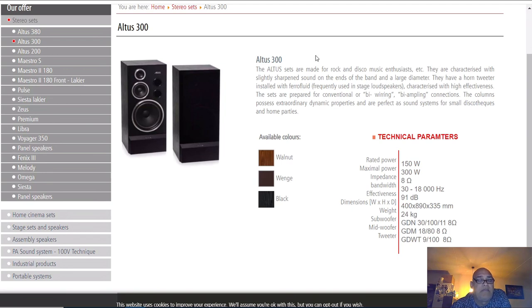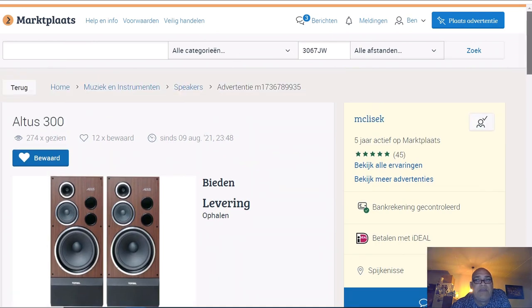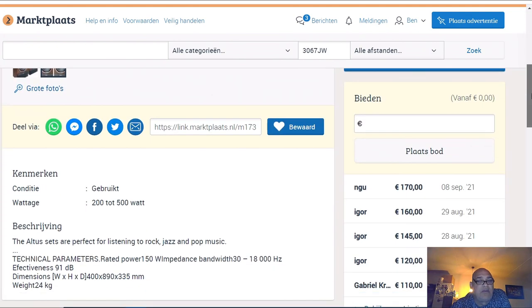When I see the specs and read this, I know I will never buy them. But this guy bought them, heard the sound, and wants to get rid of them as soon as possible. This is the first pick I wanted to show you - the Altus 300. I do not advise them. If you are a rocker and only want loud music in your house, maybe these are speakers for you, but I would never buy them.